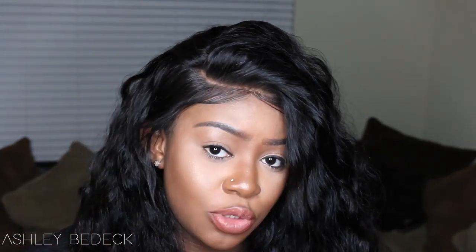I did not bleach the knots — I've been trying something different and just using foundation to conceal the knots on the wigs. This did already come with bleached knots, which was a plus. I went ahead and added some powder just to make it look a little bit more skin-like, and I absolutely love it.